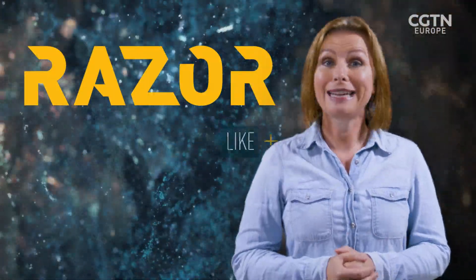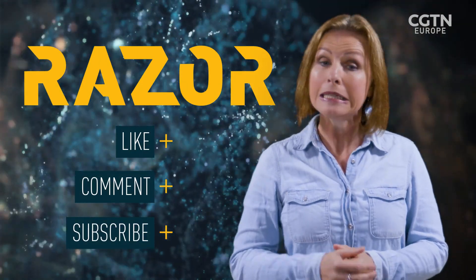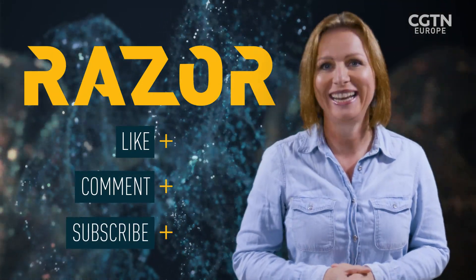Thanks so much for watching. Don't forget to like, comment and subscribe and hit the bell button below for notifications. We'll see you next time.